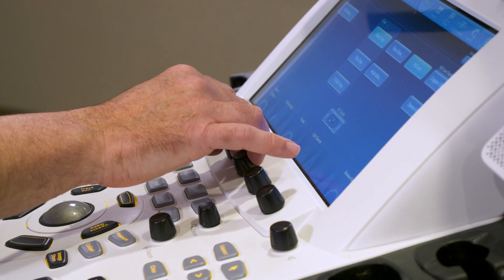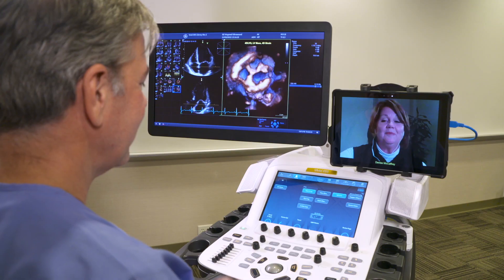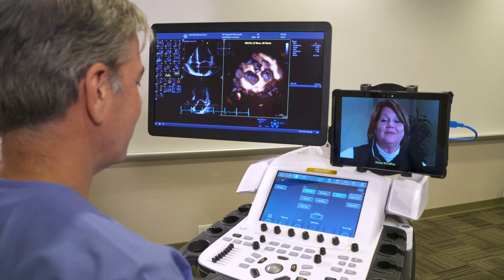Digital Expert is a live one-on-one interactive training session done on your equipment, on your schedule, and in your own clinical environment. Imagine having a training expert right there next to you, virtually, in real time, and accessible next to the console of your GE Healthcare ultrasound system.